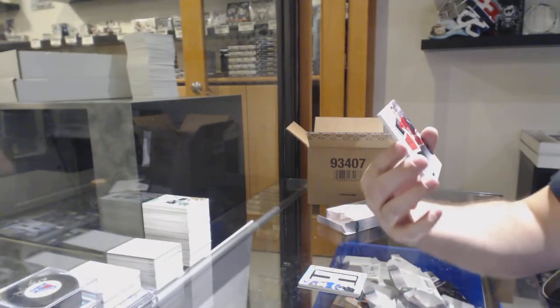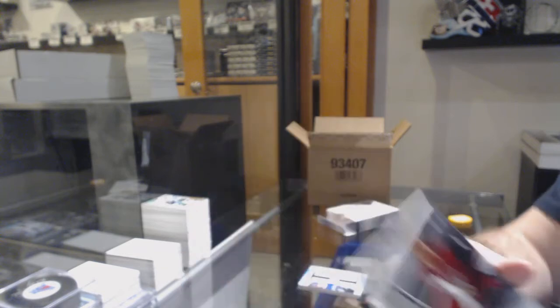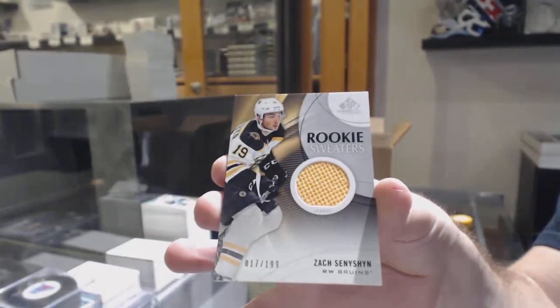For the Coyotes, skills jersey of Clayton Keller. And a rookie sweater to 199, Zach, for the Boston Bruins.